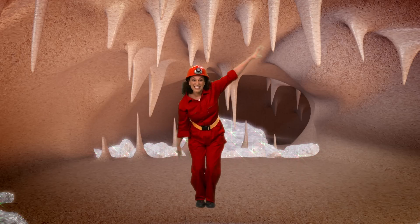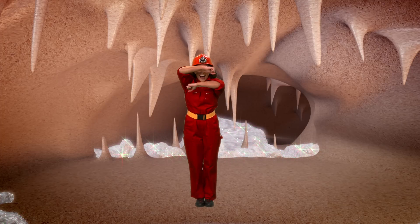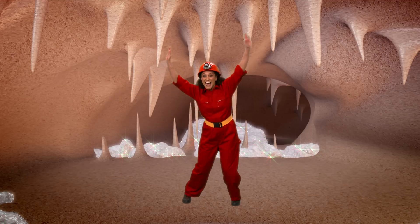Now flap your wings side to side. We're flying down the bat cave. That's it! Now hide again. Now flap your wings side to side — that's it!